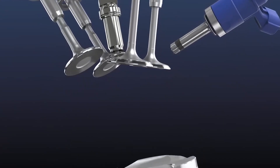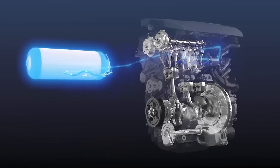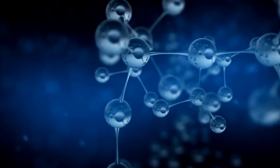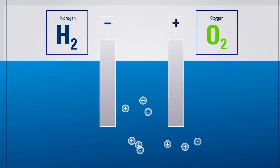Toyota's new engine works differently. Instead of burning fossil fuels, it uses water. Water itself doesn't burn, but it can be split into two elements — hydrogen and oxygen. And this is where electrolysis comes in.